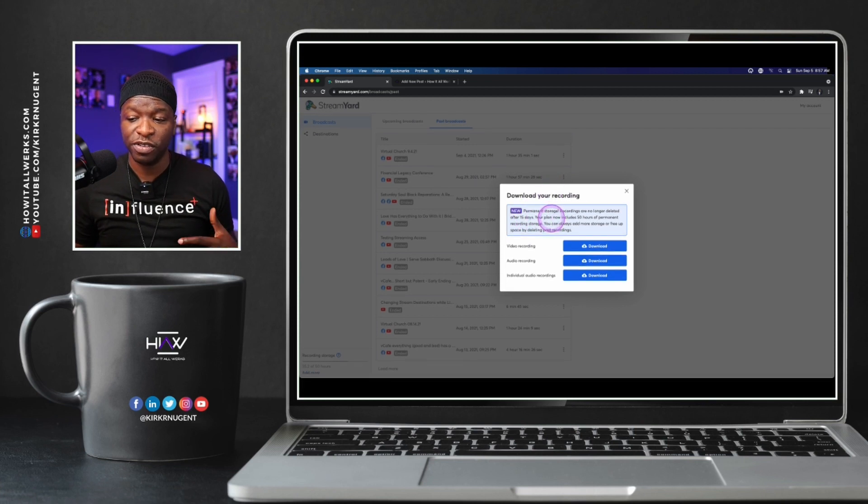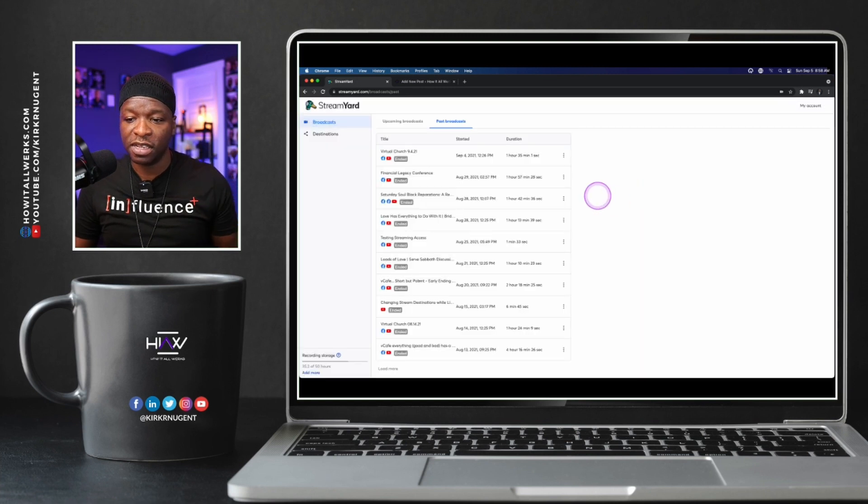The message reads: Permanent Storage. Recordings are no longer deleted after 15 days. Your plan now includes 50 hours of permanent recording storage. You can always add more storage or free up space by deleting past recordings. We have the same options as before — video recording, audio recording, individual audio recordings. So if you configured those in your broadcast settings, you will see them there.